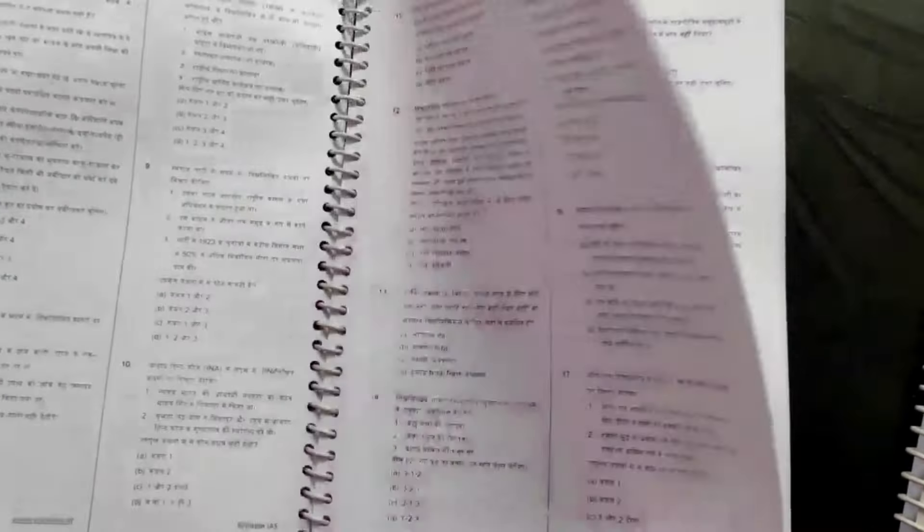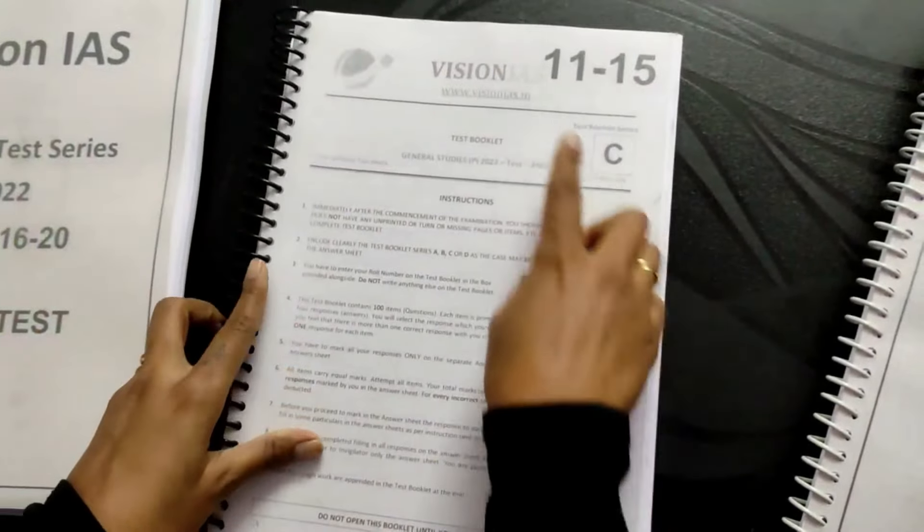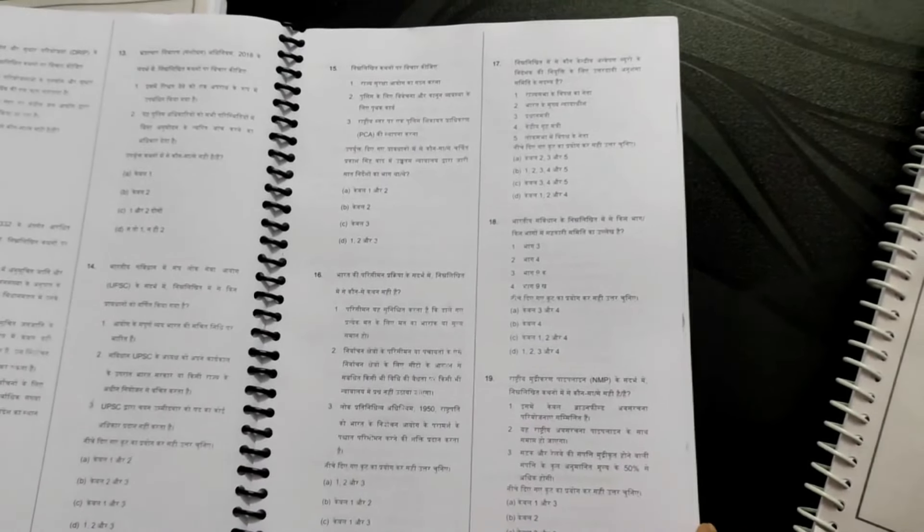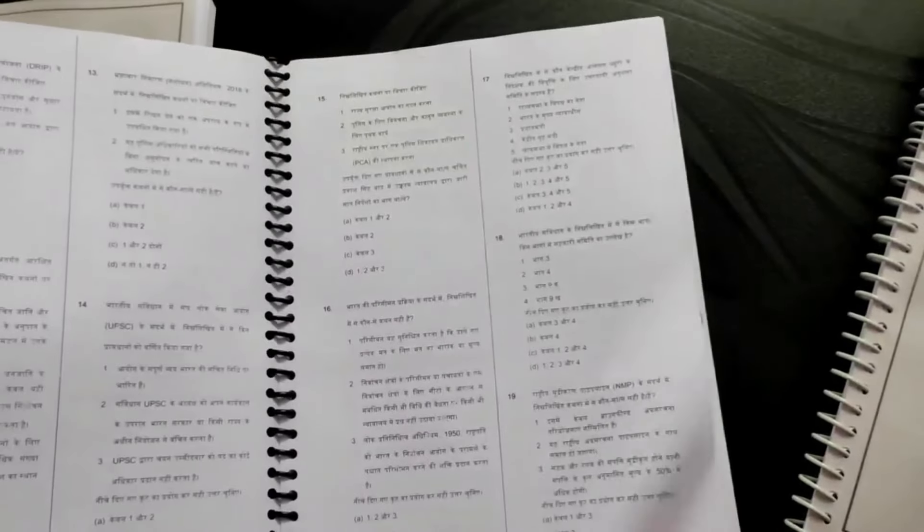The next booklet is Vision IAS Test Series 11 to 15. You can see the same instructions here. Each test has 100 questions and the answers will be available for you.